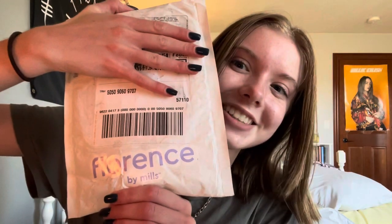Here's the package — it just came today and today is April 5th. I'm going to cover my address and stuff, but look at this. It's so cute and I'm really excited to see what it is.